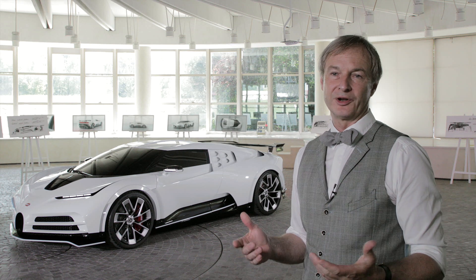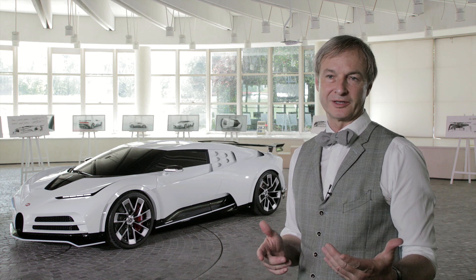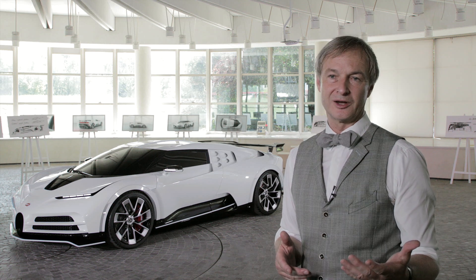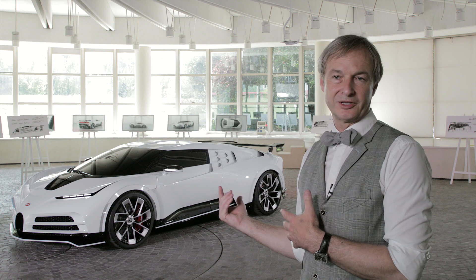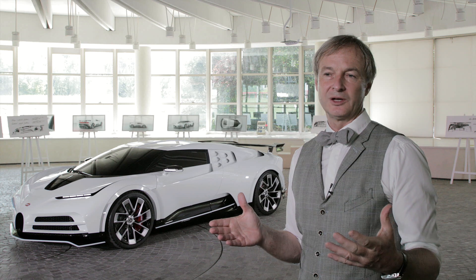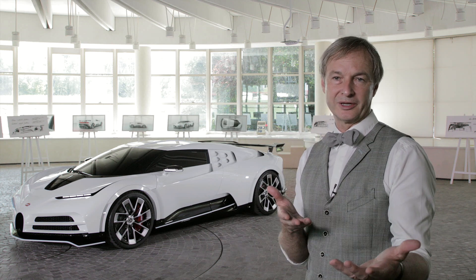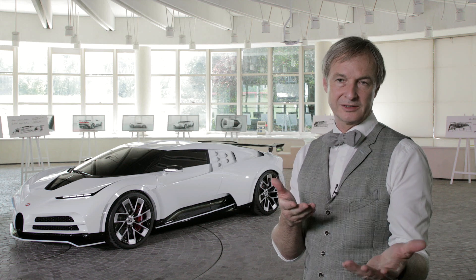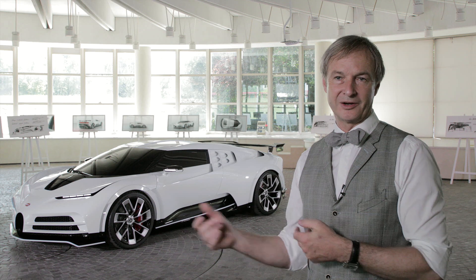We've chosen the celebration of 110 years Bugatti with two homage projects. The first one was La Voiture Noire for Geneva 2019, and the second one is Cento Deci for Pebble Beach this year. One clearly relates to elegant grand touring in proportion and stance, and the other one relates to the classic appearance of a super sports car in its time.